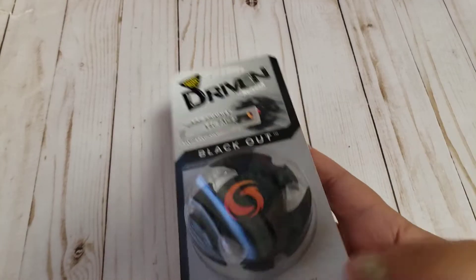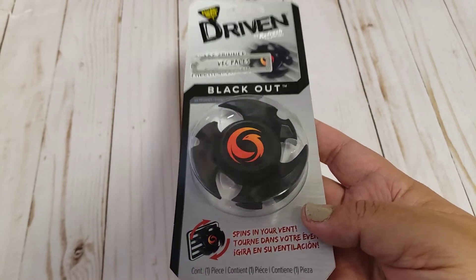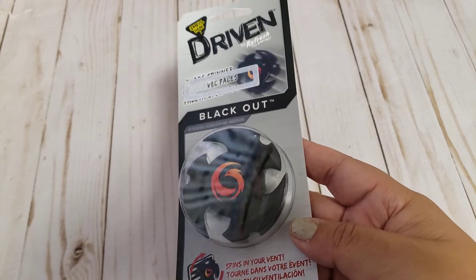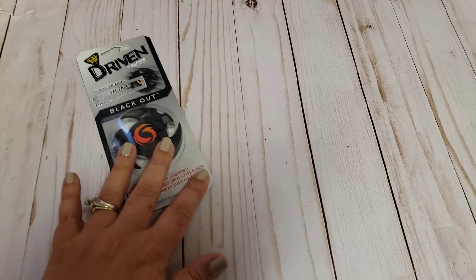So the first thing I found were these car fresheners — they do spin and I've seen a couple people haul these. I'm not sure how the fragrance throw is with them but I thought it was kind of cool, so I got this for the hubby's stocking.